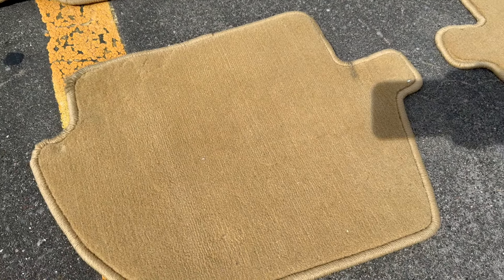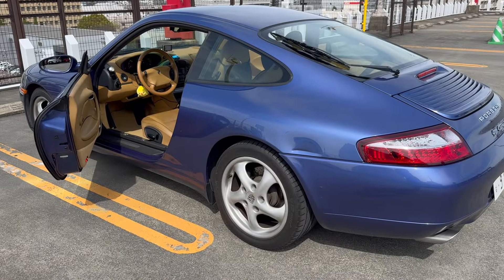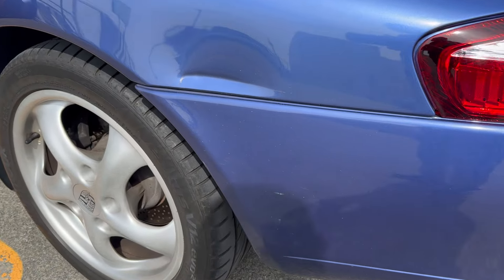少し毛足が短い感じです。洗った時に乾くのが早そうでこちらの方がいい感じ。今回の買い物とても良かったです。マットを敷いてみました。それにしてもぶつけたところを見ると今になってもまだへこみます。これが治るのはおそらく5月になりそうです。